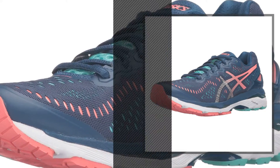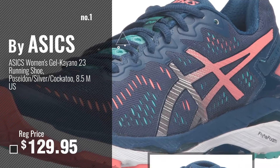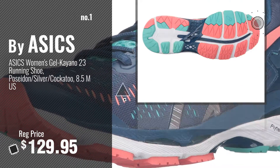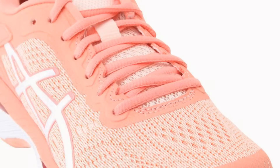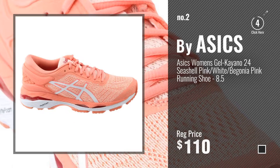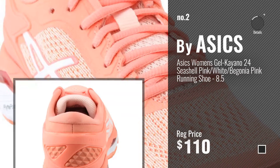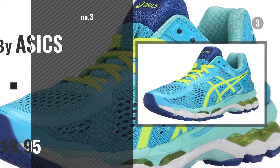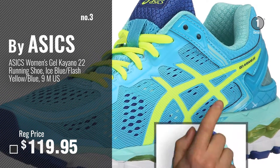Number 1, Most Popular by ASICS. Watch this video, choose your favorite. Number 2, Another Great Product by ASICS. Number 3, Get your favorite ASICS Gel Kayano now.